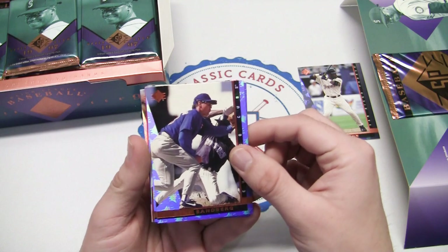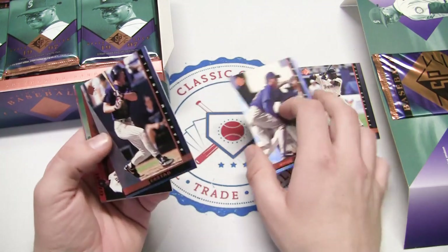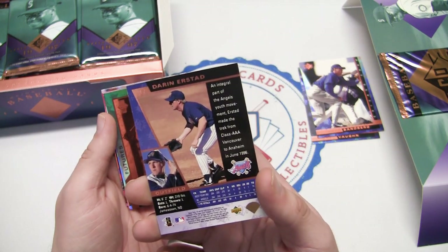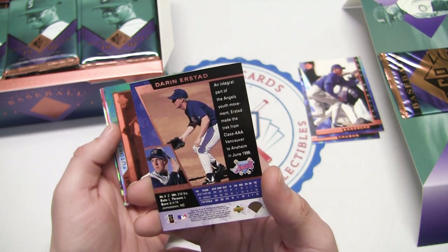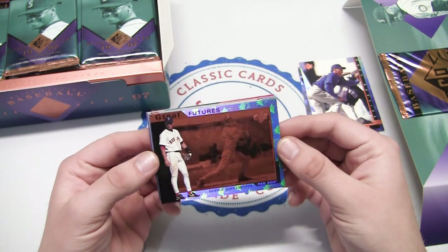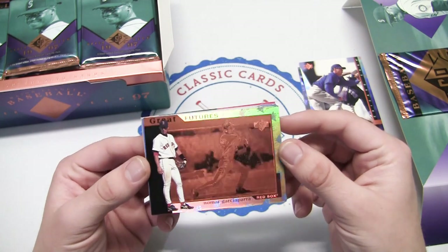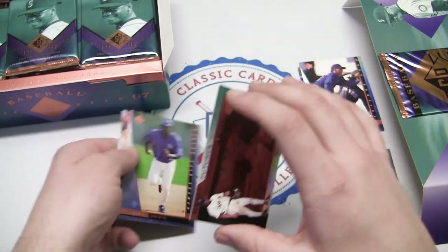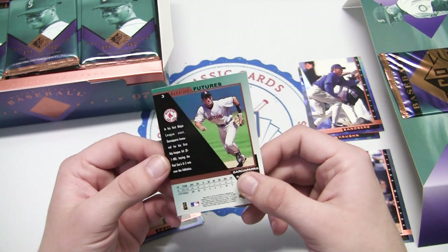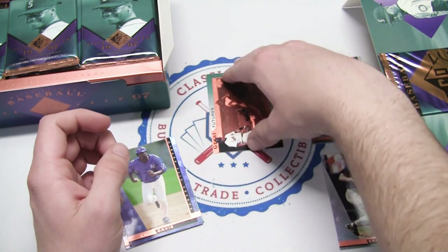Never know with these 90s Upper Decks when it comes to sticking. There's a Ryan Sandberg with the Cubs - pretty sweet. And a Darin Erstad, back when the Angels were the Anaheim Angels in 1997 - looks to be his rookie year card. Here's one we were looking for right out of the first pack: Nomar Garciaparra foil, Great Futures insert. Look at that foil - it's almost like etched bronze. Great to knock that one off right away.